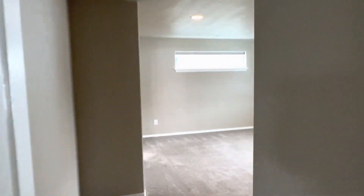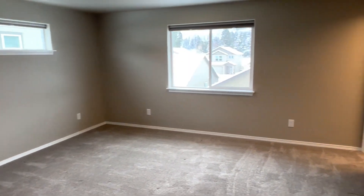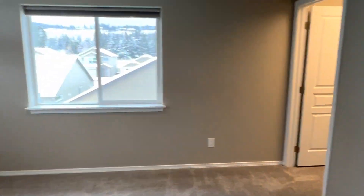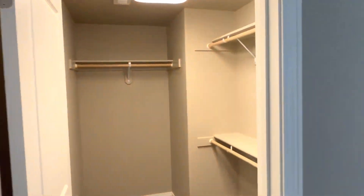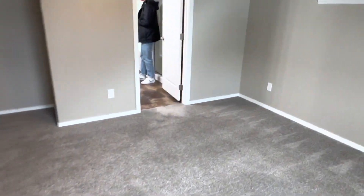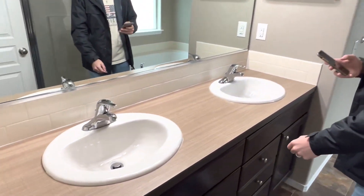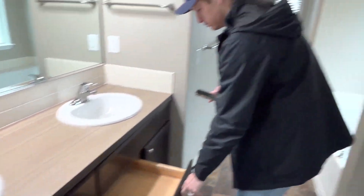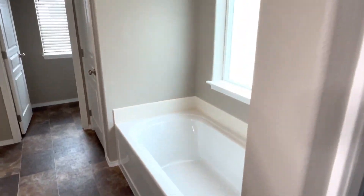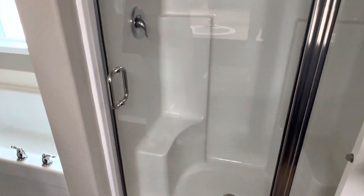We will go now into the master — very nice sized room. Got a walk-in closet, as well as the master bathroom here. Dual vanity, the tub, toilet back there, and you also have a walk-in shower.